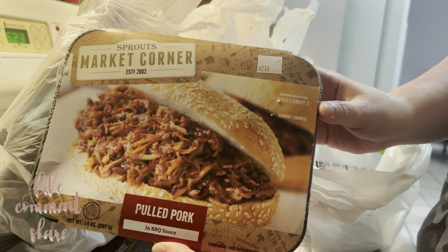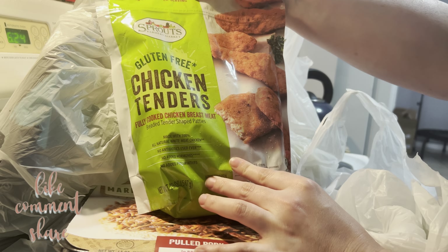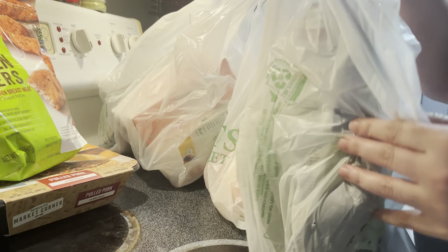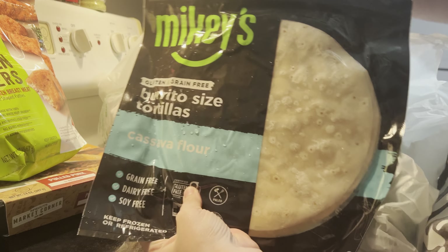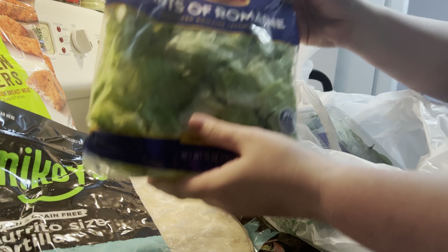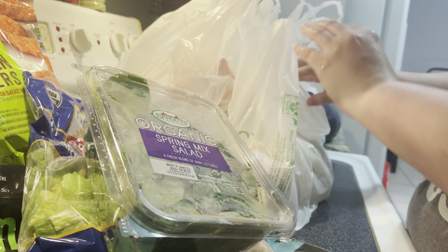I also got this Sprouts pulled pork that's basically just a heat-and-serve meal. I also got some frozen gluten-free chicken tenders — this is all the Sprouts brand, so it's all new to me. I'm not sure yet if our family's going to like it or not, but we've been under the weather lately and these sort of grab-and-go meals have been a lifesaver. I've also got some of these Mikey's burrito-sized tortillas — they're cassava or yucca flour, so they're naturally gluten and grain free, and they have a really good texture. We've got some hearts of romaine and some spring mix so we can heat up some proteins and throw some salads together.